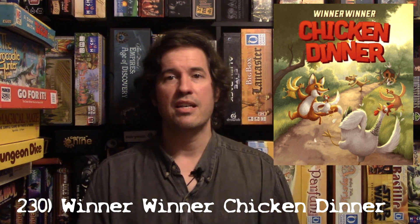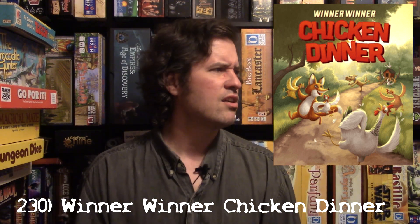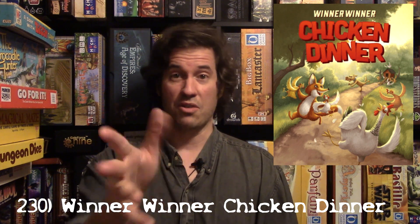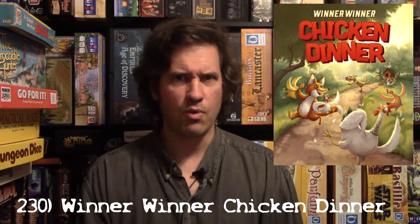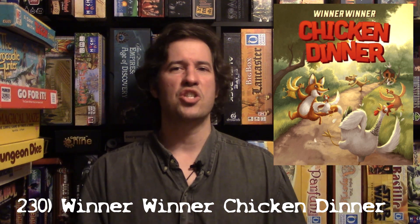Every time I play with my nephews we always say 'Winna Winna Chicken Dinner.' When I saw the title I was like, I gotta get this. We started playing and I was like, wow this is a really smart game. In fact, this is another game that kind of got lost in the shuffle — it got played during my review but didn't get back to the table.